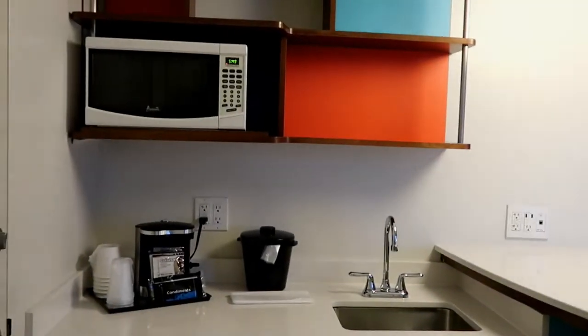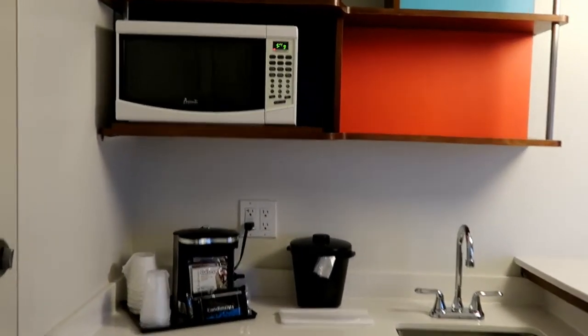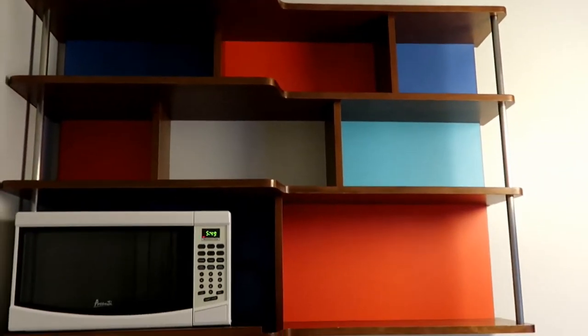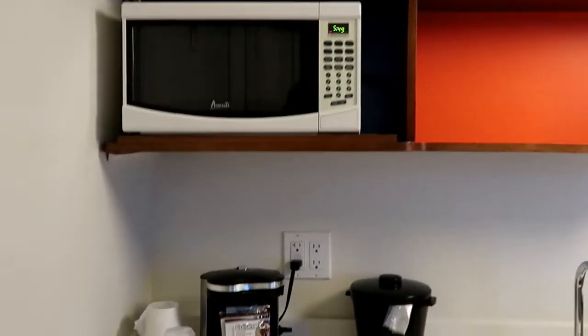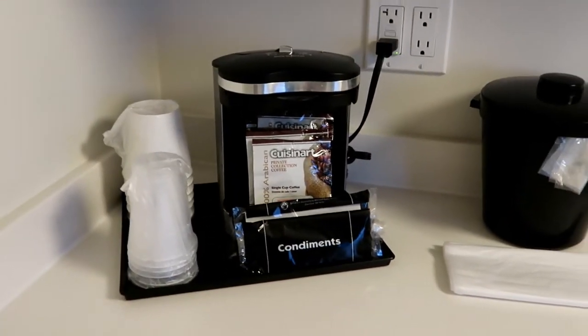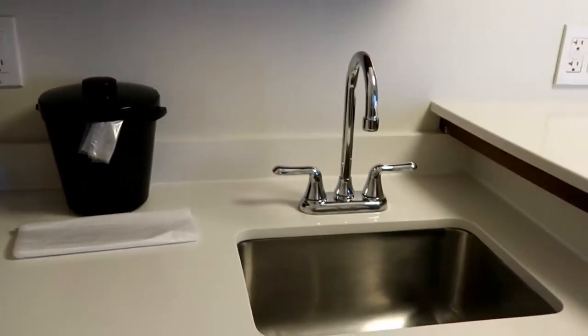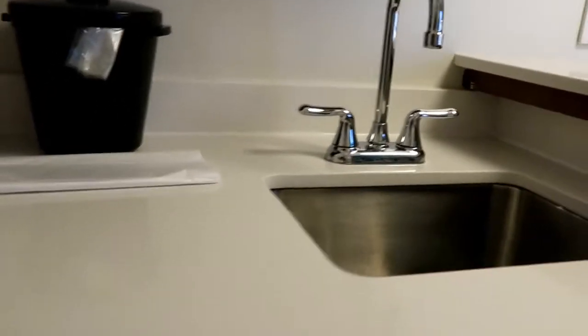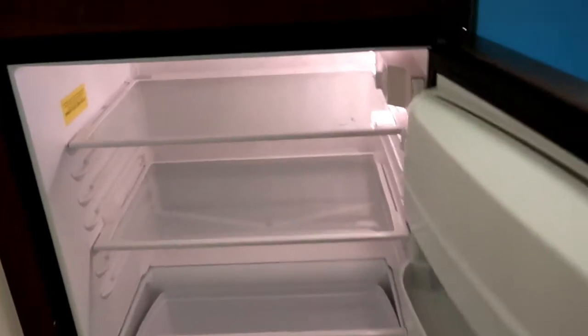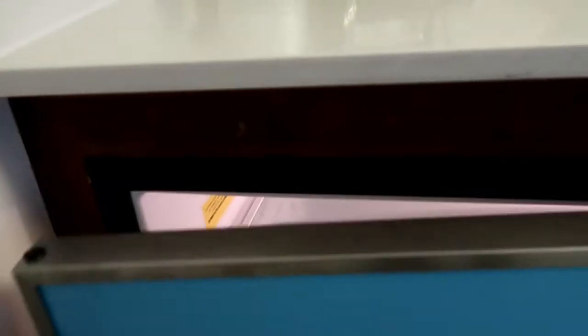We are here at Cabana Bay Beach Resort at Universal Orlando. We're in an exterior family suite — nice little shelves, microwave, and the coffee pot that I hate more than any coffee pot. A sink, and then actually a decent size mini fridge, just a refrigerator, no freezer.